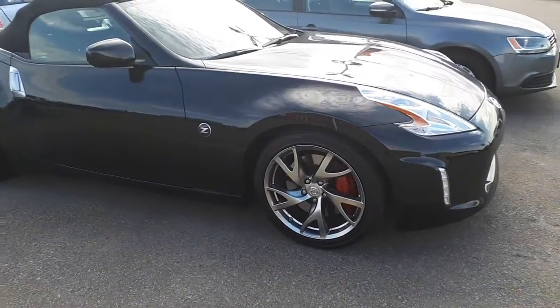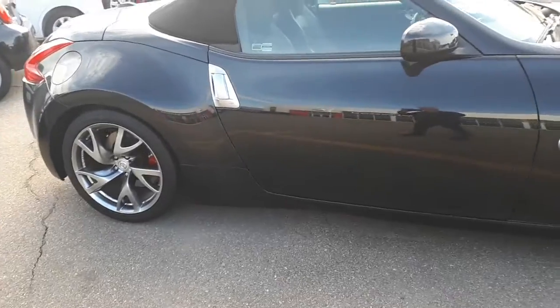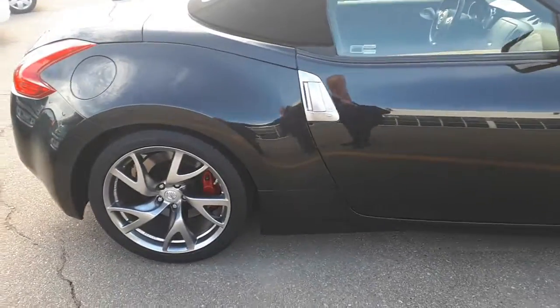Hi Ron and Linda. This is Mark Jay here from Sherwood Nissan. This is a 2013 370Z Touring Roadster.